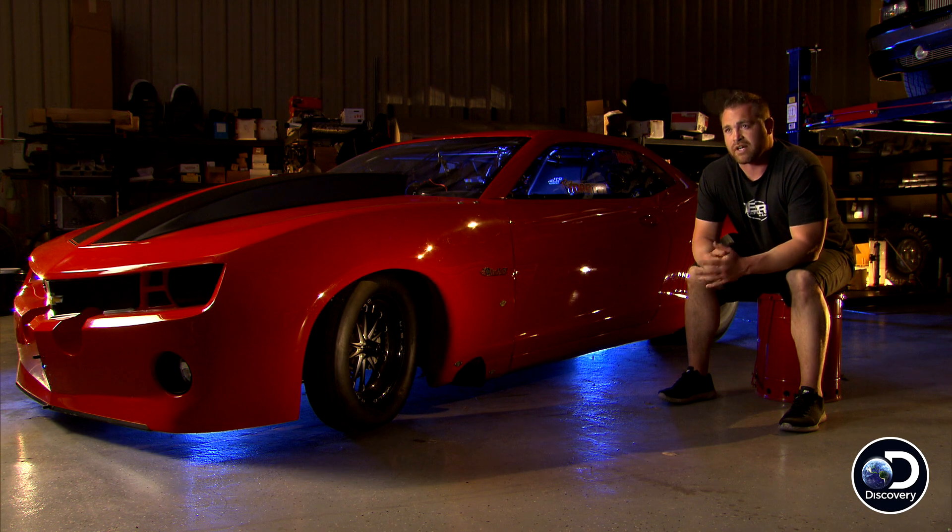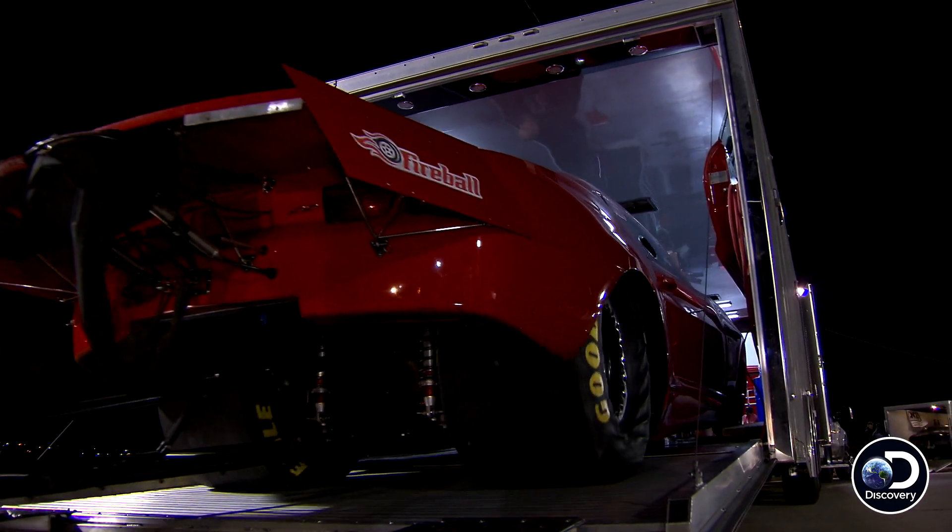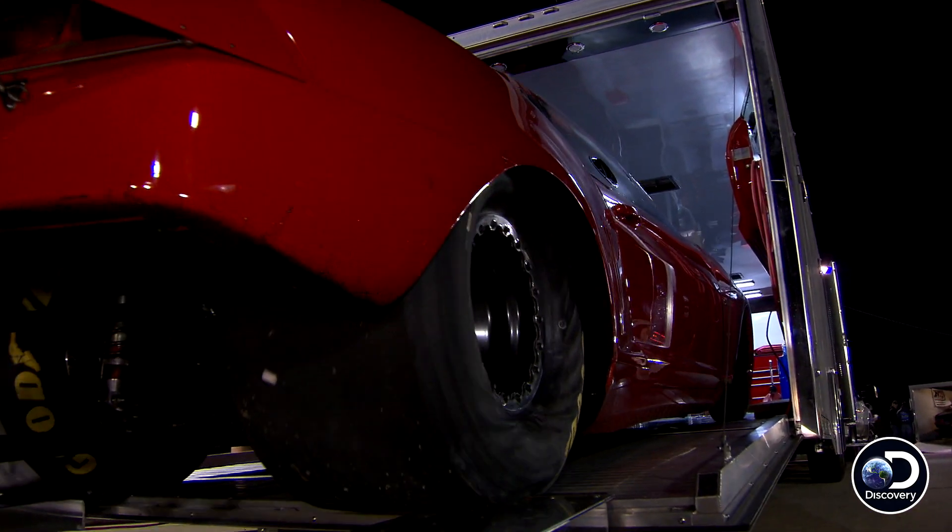This car's kind of unique because it still has factory doors, factory quarter panels, factory roof, and VIN numbers. It has a long wheelbase, almost that of how long a Pro Mod would be. It works really good at the racetrack and works pretty good on the street.